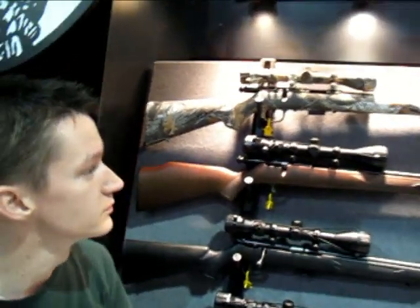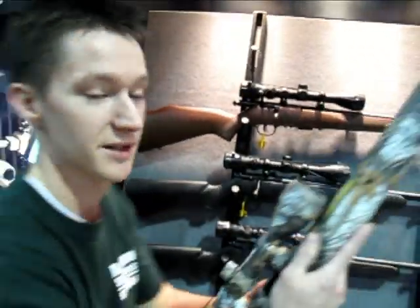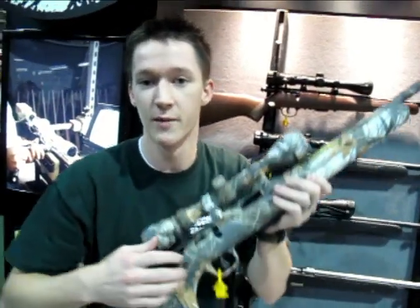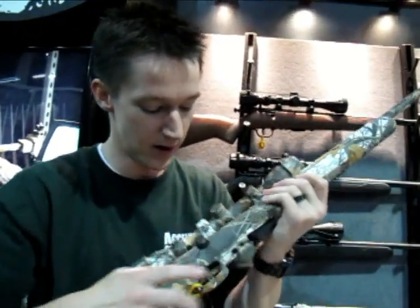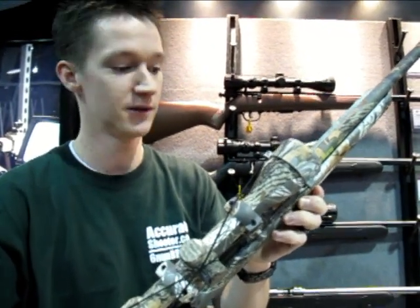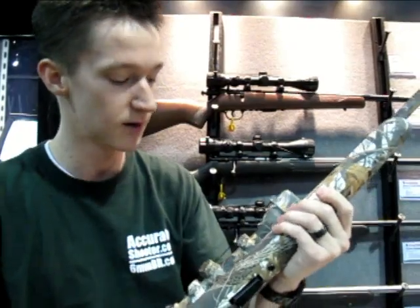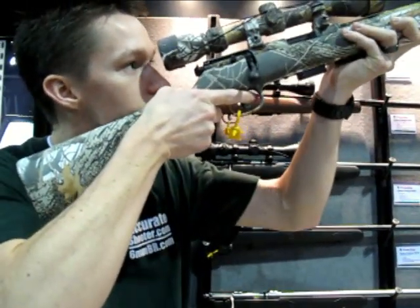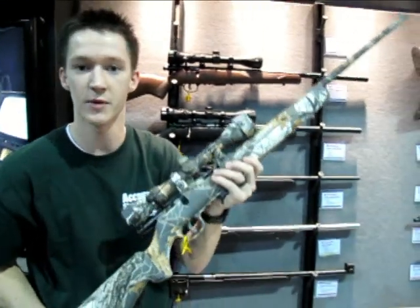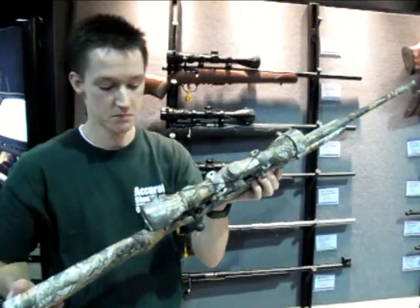That camo version looks pretty cool — why don't you grab it and tell us how it feels. Wow, this is really, really light. I wouldn't be surprised if someone told me it weighed about four pounds or so — very light little rifle. The camouflage on it is pretty cool looking. This would be great for hunting squirrels, rabbits, or even shooting pop cans.